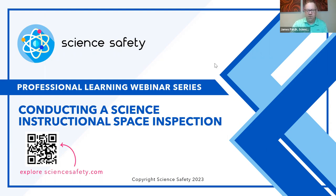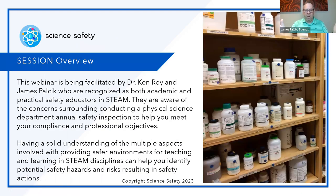Tonight's session is all about looking at what you need to know when inspecting a lab from a safety perspective — an instructional space that is used for science, STEM, STEAM — because there are so many concerns surrounding all of that, and no one really has a good idea of what to look for.